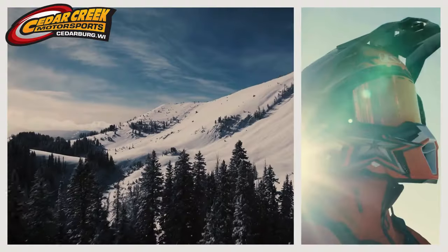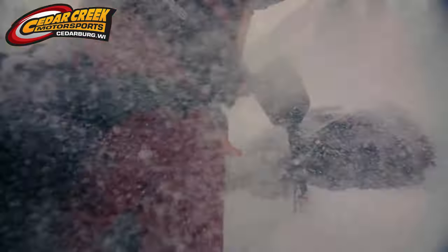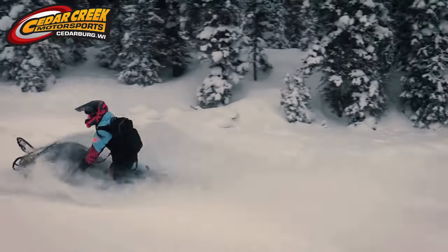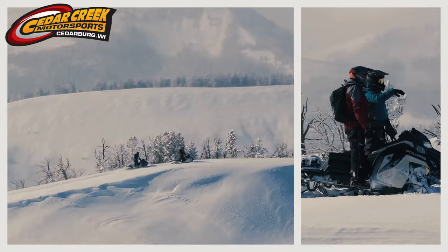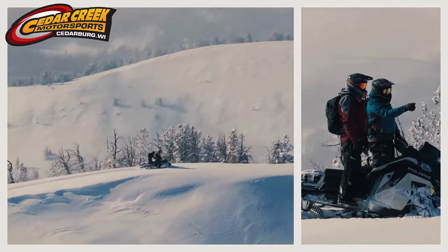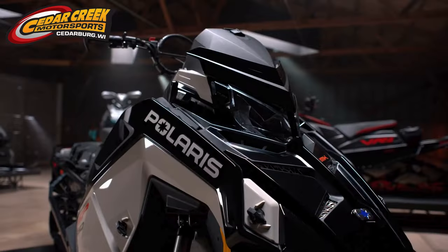Now you can level up with a next generation sled offering more value than ever before. Experience more capability, more confidence, and more backcountry memories. Unlock your way up with the new RMK SP.